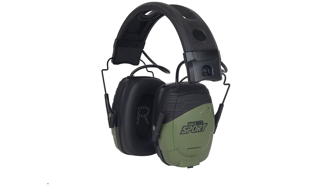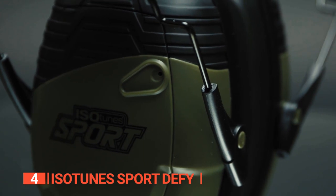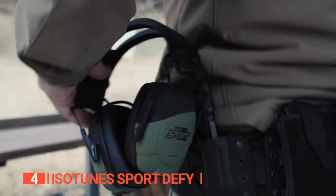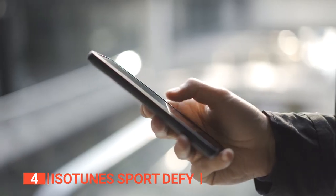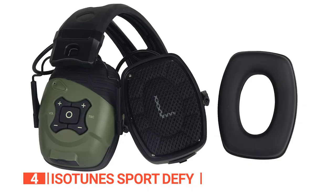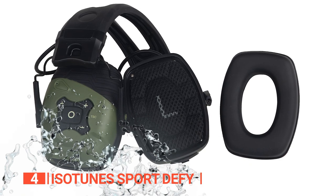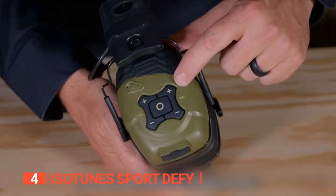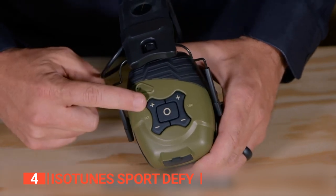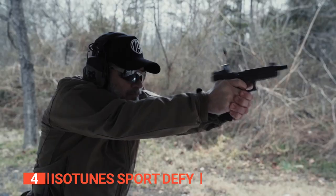Up next in fourth place is the Isotune Sport DeFi. This unit provides electronic hearing protection with Bluetooth connectivity while helping you remain conscious of your environment in all circumstances. While out on the range, you can also use it to take calls or listen to music. It comes in a thick and rugged headband, sturdy design, and IPX4 water resistance rating. It features tactical sound control enabling you to amplify environmental sounds up to eight times their natural volume while clipping harmful gunshot or concussive noises in less than two milliseconds.